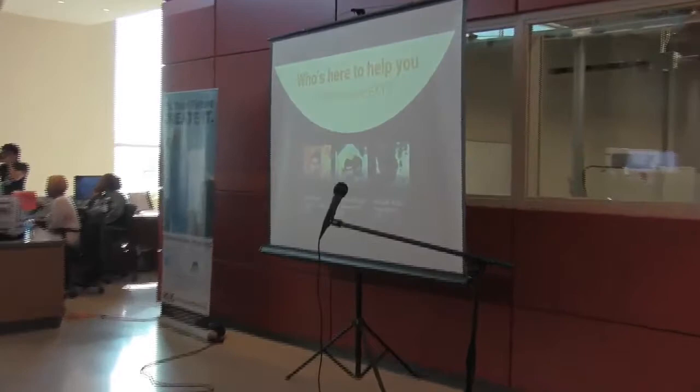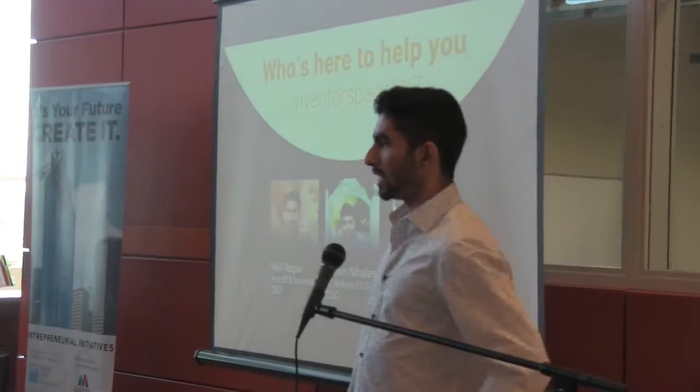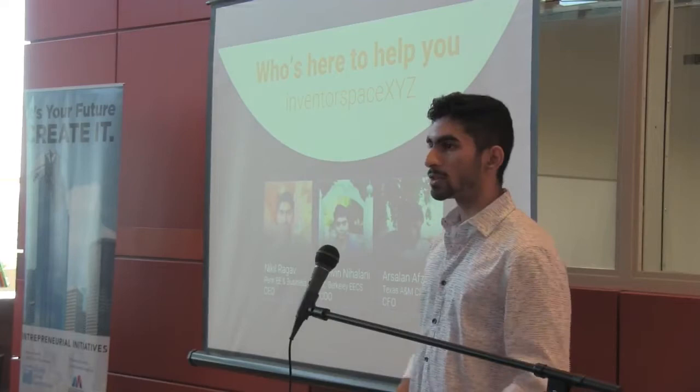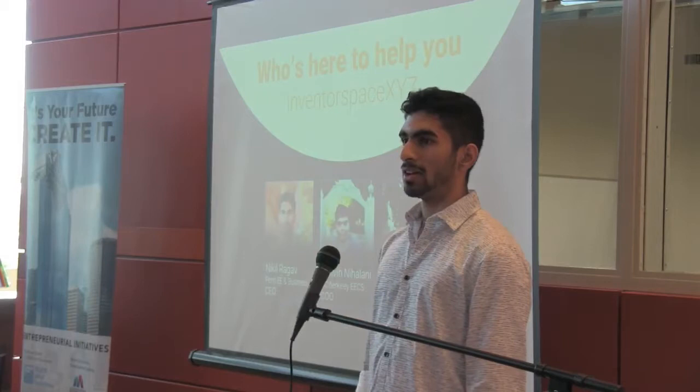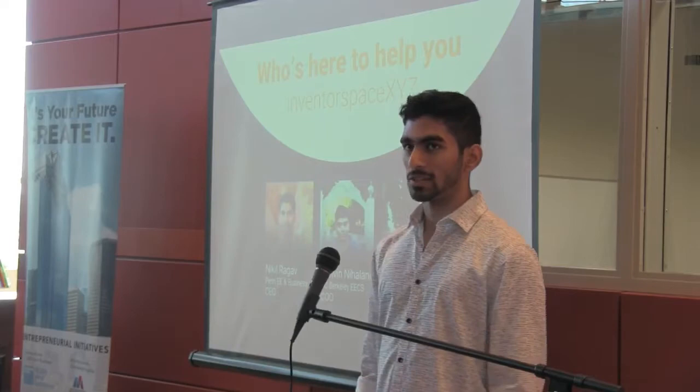We'll be posting some videos from the last Inventathon as well as some inspirations for this year in a bit. But first, who's here to help you on your invention journey? We have me, Arsalan, and Ashvin over there in the corner. We're all pretty good experts in some field of making things, so you can definitely ask us for help.